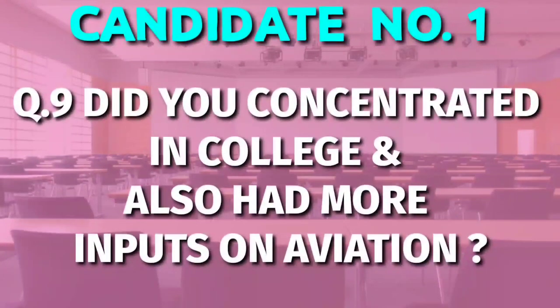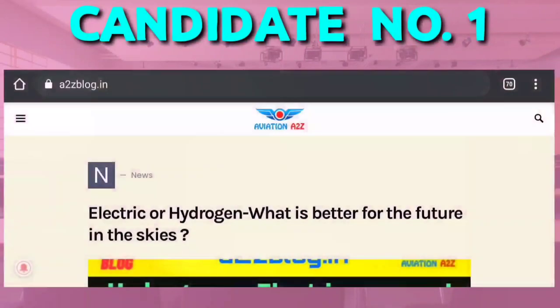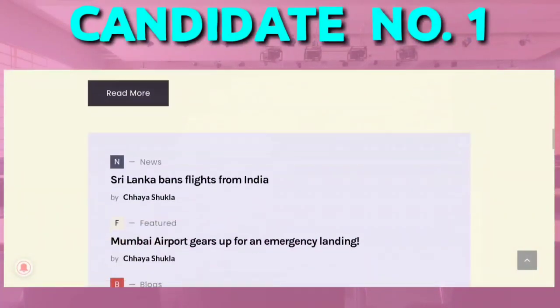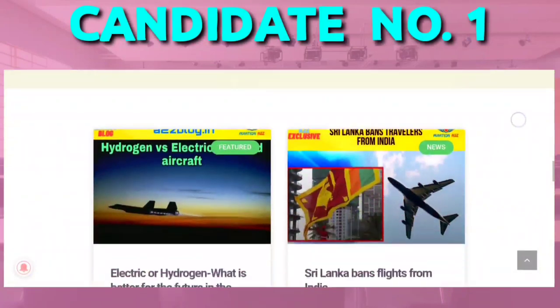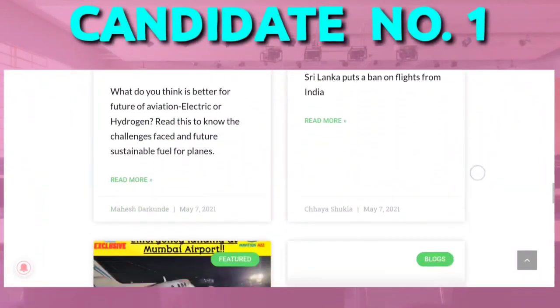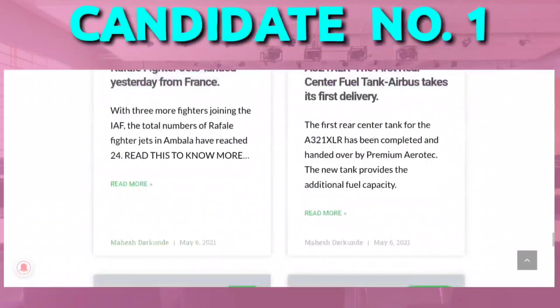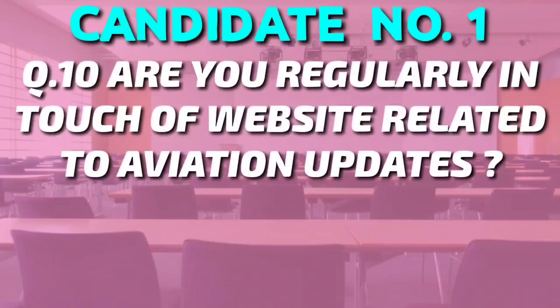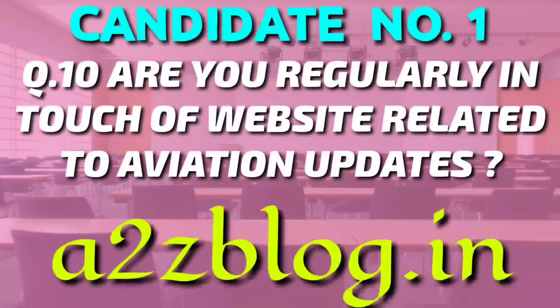The next question was again related to your college studies: did you concentrate in college and also had more inputs on aviation? If you watch our videos regularly, then you can definitely say yes and answer that question. You can also visit our website a2zblog.in for latest news, jobs, and informative aviation blogs. The next question was: are you regularly in touch with websites related to aviation? And you can definitely name a2zblog.in.